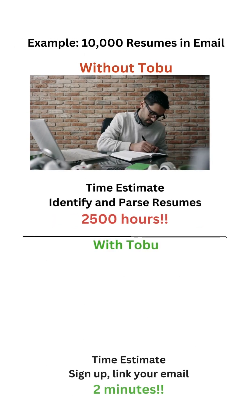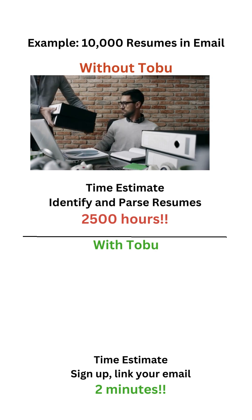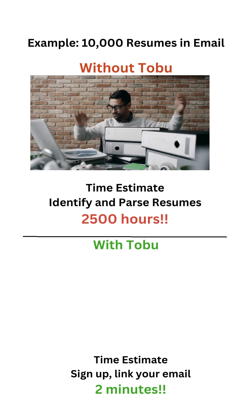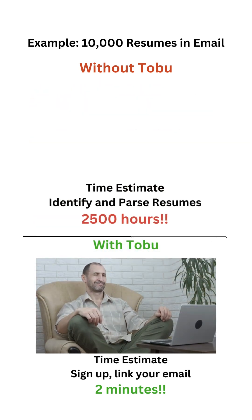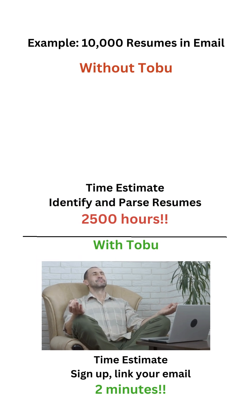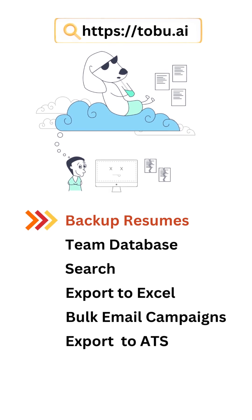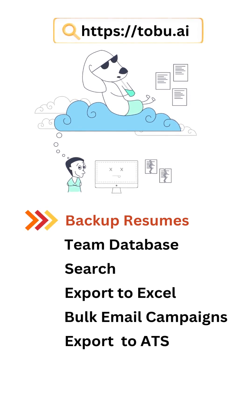Let's say you are a recruiter who has 10,000 resumes in your email history. Without Toboo, if you were to identify and parse these resumes yourself, it would take you an estimated 2,500 hours. With Toboo it will take you two minutes to sign up and link your email, and Toboo does the rest. Toboo will back up all the resumes you ever owned from your email history and will continue to sync even emails going forward.